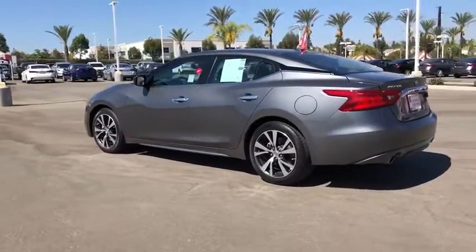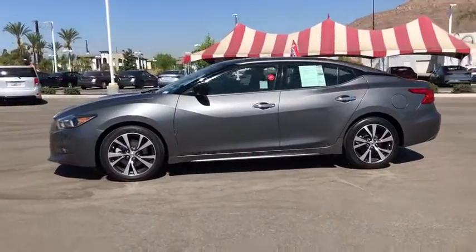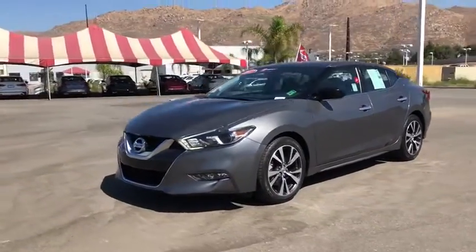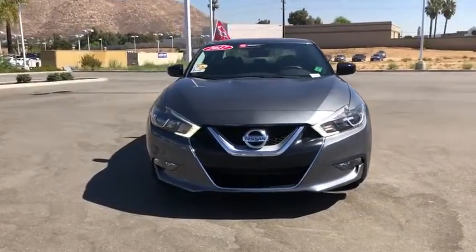This vehicle has less than 30,000 miles. Here are some of this vehicle's great options: power passenger seat, traction control, navigation system, dual airbags, alloy wheels, power steering, four-wheel disc brakes, eight speakers.